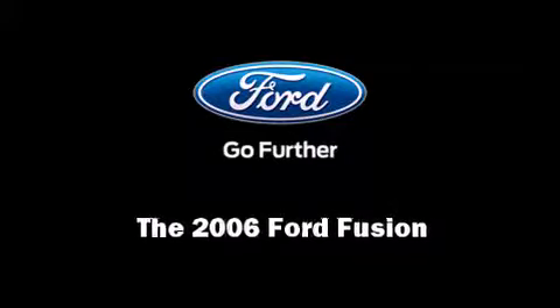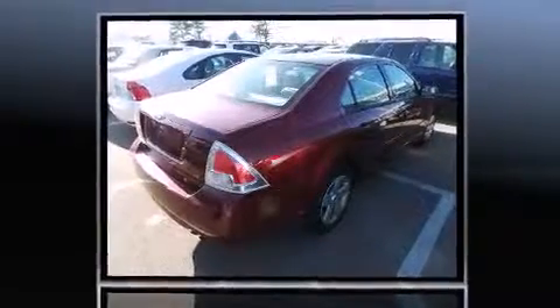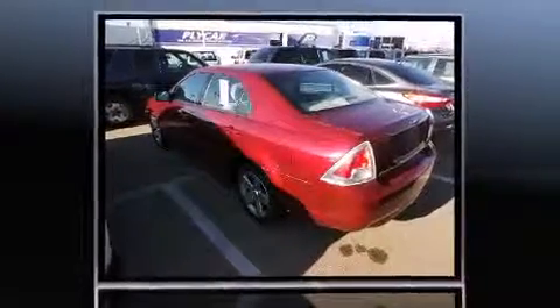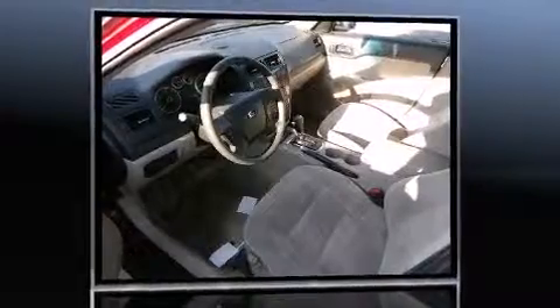Introducing the 2006 Ford Fusion. This four-door, five-passenger sedan still has less than 80,000 miles. It features a front-wheel drive platform, an automatic transmission, and a 2.3-liter four-cylinder engine.